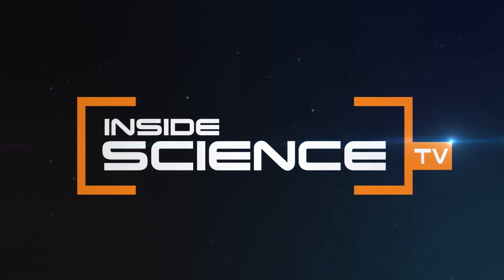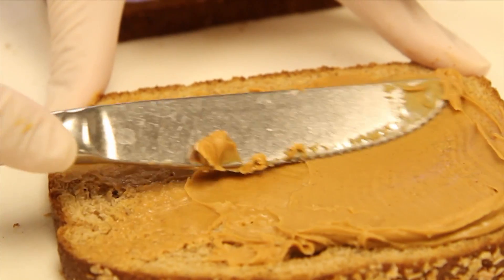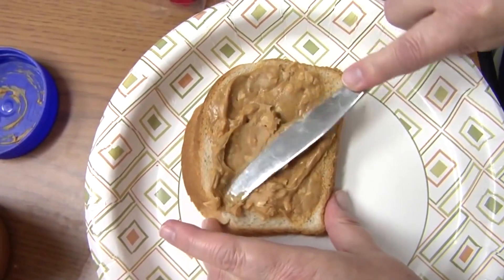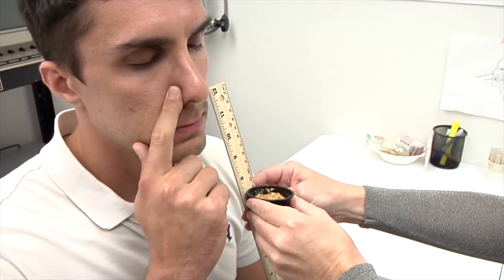Some like it plain, others crunchy, some add a little jelly, and others like it right out of the jar. But did you know a little dollop of this could be the newest way to detect Alzheimer's disease? My test involves a ruler and some peanut butter — and that's it.